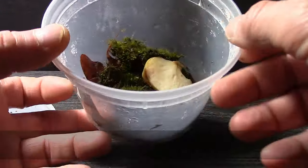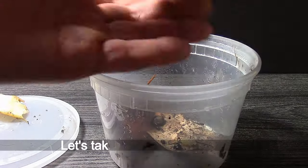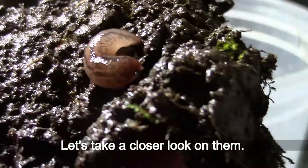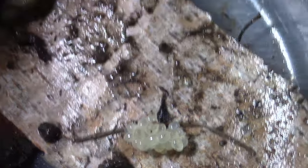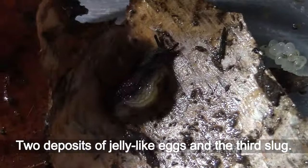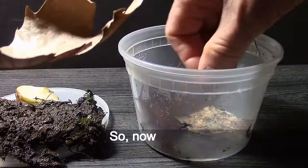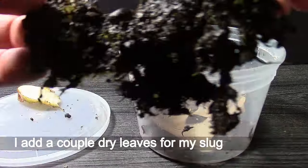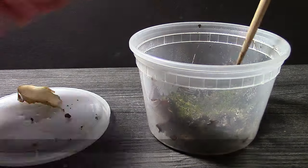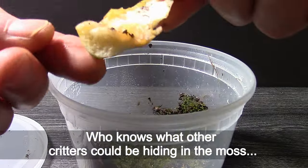January 28th. It's been more than a week since I put slugs into this container. Let's take a closer look at them. Here they are, hiding under the moss. And look — eggs! Two deposits of jelly-like eggs and the third slug. The eggs look exactly the same as those I found in the park, so now I know what to expect to hatch from those eggs. I add a couple dry leaves for my slugs to feed on. And there is an isopod — who knows what other creatures could be hiding in the moss.